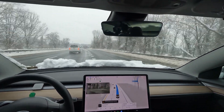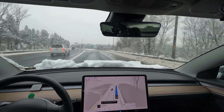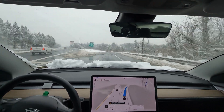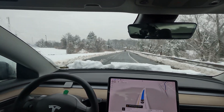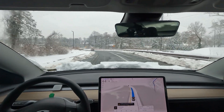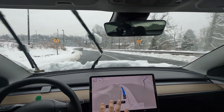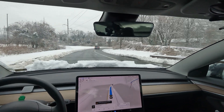Here we go with the exit onto Leesburg Pike from I-66 — really nice job switching lanes. This is a really tight exit and we're having to pretty much merge as soon as we're off the exit, so let's see how FSD handles it. This is my first time trying this on the new version and in 'Hurry' mode, which is so cool.